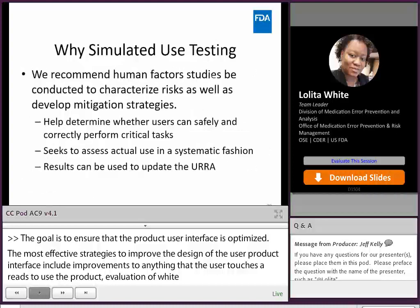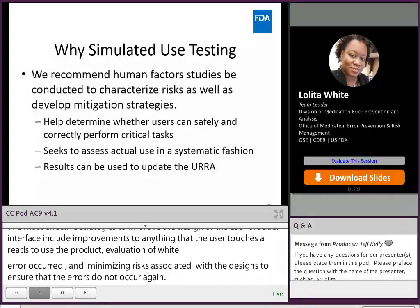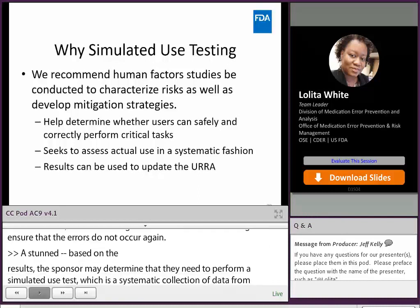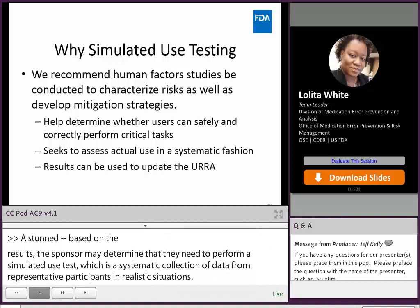Based on the results of the proactive risk assessment and use-related risk analysis, the sponsor may determine that they need to perform a simulated use test, which is a systematic collection of data from representative participants in realistic situations. If the use-related risk analysis has identified risks in the use of the proposed product which may result in patient harm — risks the sponsor is unable to mitigate with known or already implemented best practices — then the sponsor will need to provide results from simulated use testing.